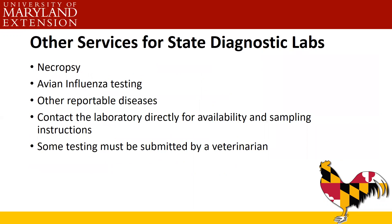Other services available at state diagnostic labs include necropsies — available at both Maryland and Delaware — avian influenza testing, and testing for other reportable diseases. Contact the laboratory directly for availability and sampling instructions. Some testing may need to be submitted by a veterinarian.